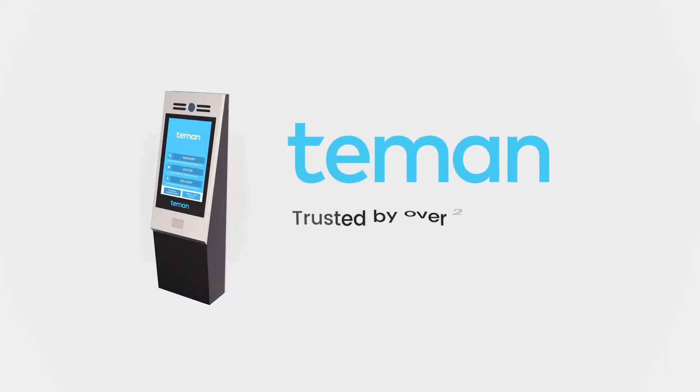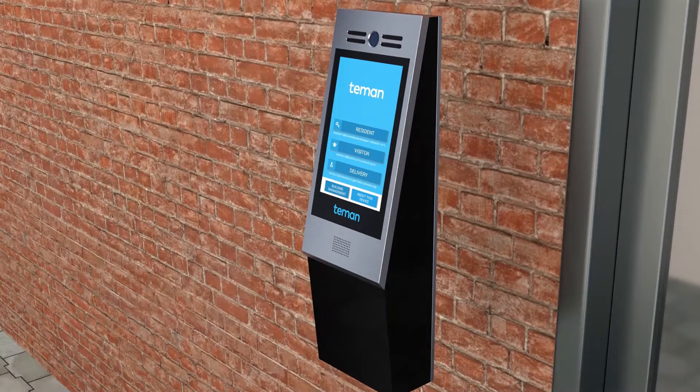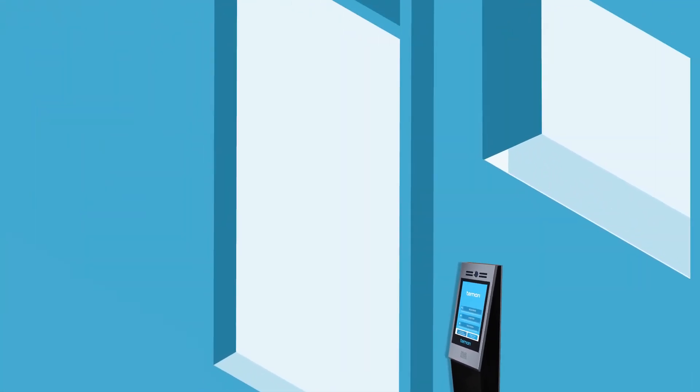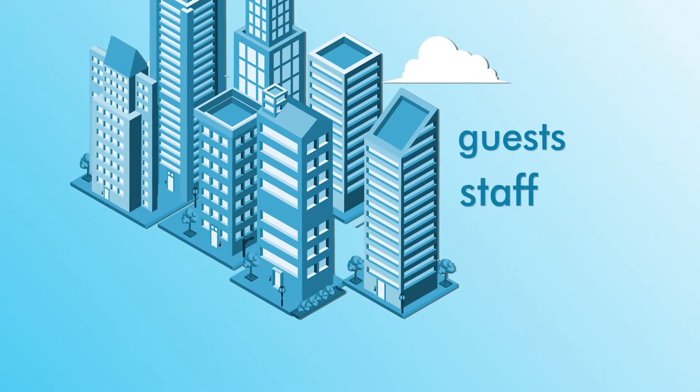GateGuard, the world's first face recognition intercom and artificial intelligence doorman, tracks who's in your building and who isn't, and enables you and residents to unlock the door remotely for guests, staff, and deliveries.